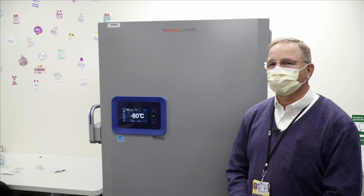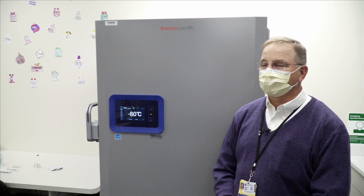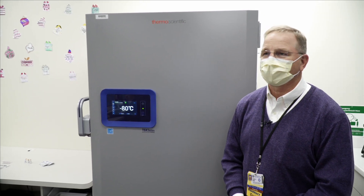My name is Curtis Haas — C-U-R-T-I-S, last name spelled H-A-A-S — and I'm the Chief Pharmacy Officer here at the University of Rochester Medical Center.